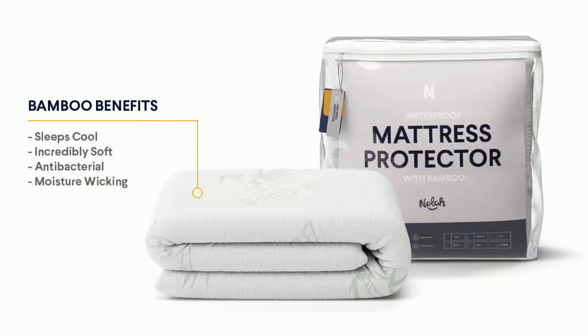Cooling, waterproof, quiet, and made to fit any bed, this bamboo mattress protector keeps your mattress crisp, clean, and mite-free.